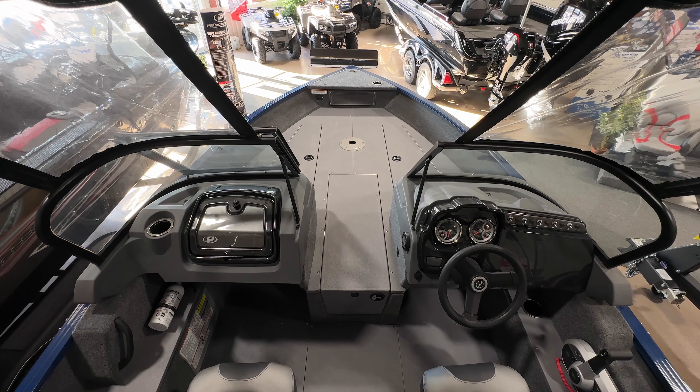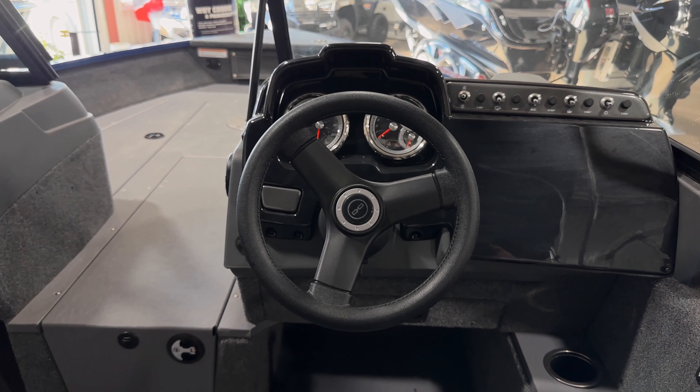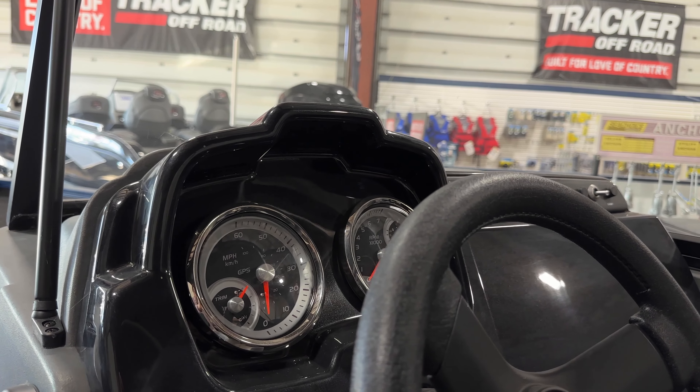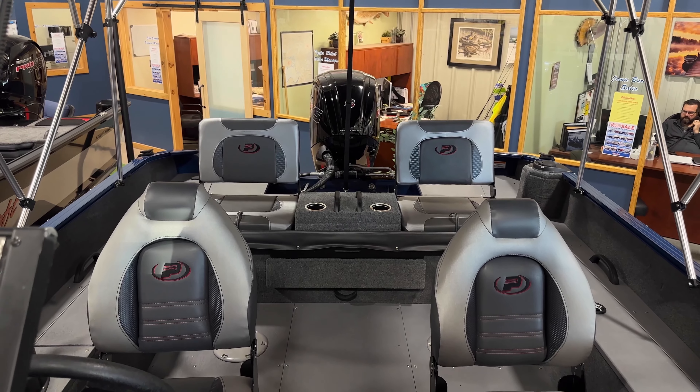Comes with a large center storage for rods up to seven and a half feet, a large live well for those big fish, and a 115 Mercury Pro XS for all your fishing and tubing needs.